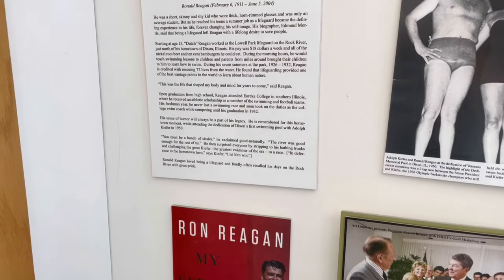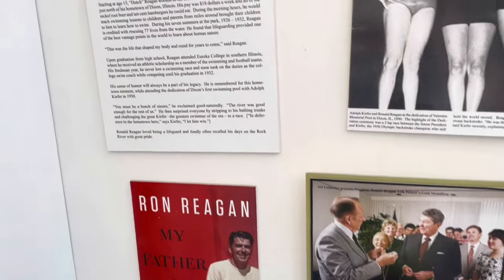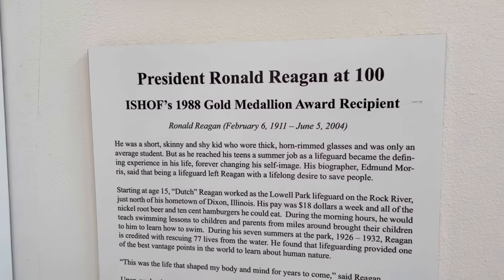I did not realize that Ronald Reagan — President Reagan — was a swimmer. There is a whole section about him.